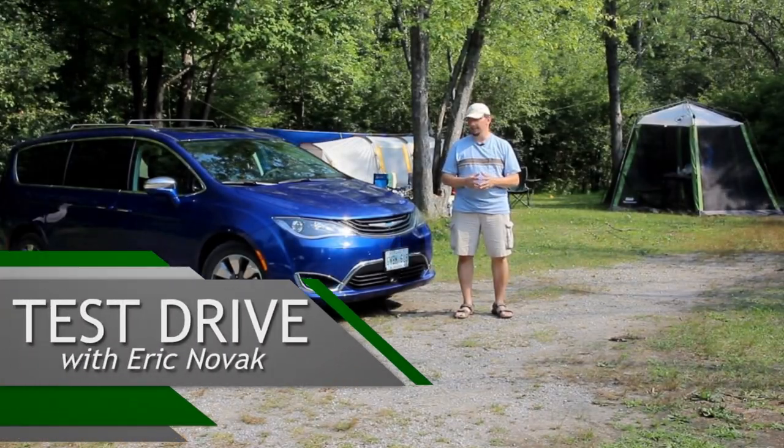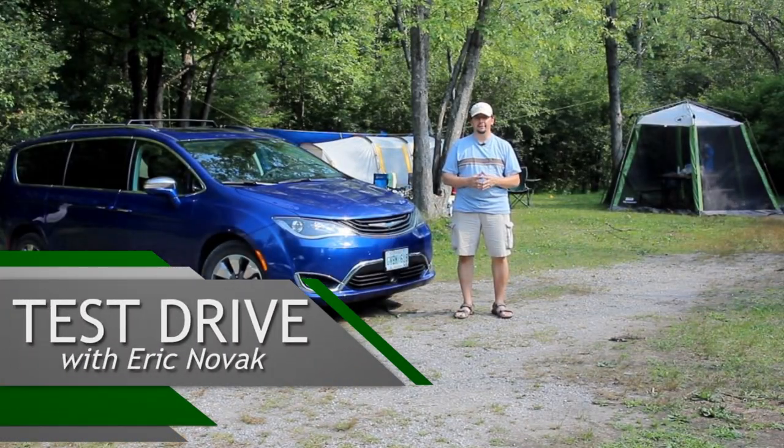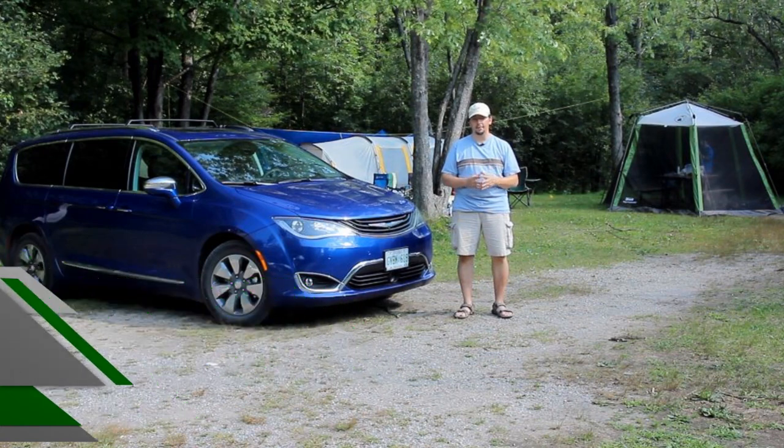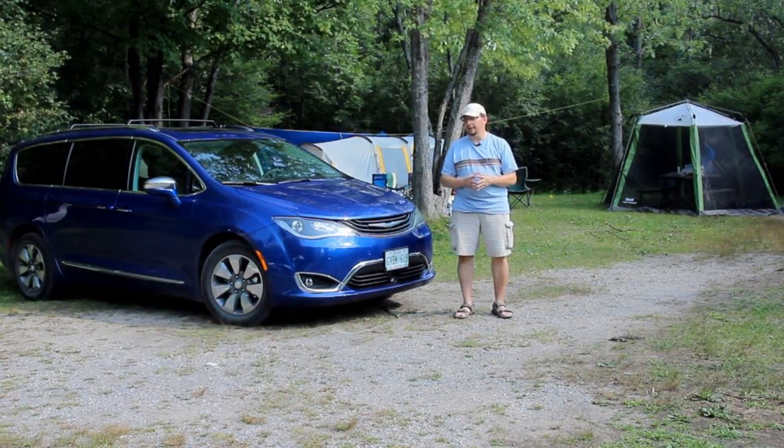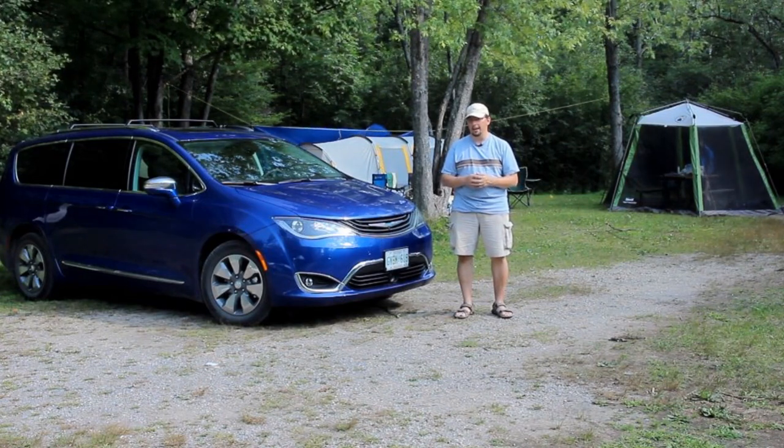I'm Eric Novak and this here is the 2018 Chrysler Pacifica e-hybrid. It's a plug-in hybrid minivan and it's the only plug-in hybrid minivan available in North America right now.